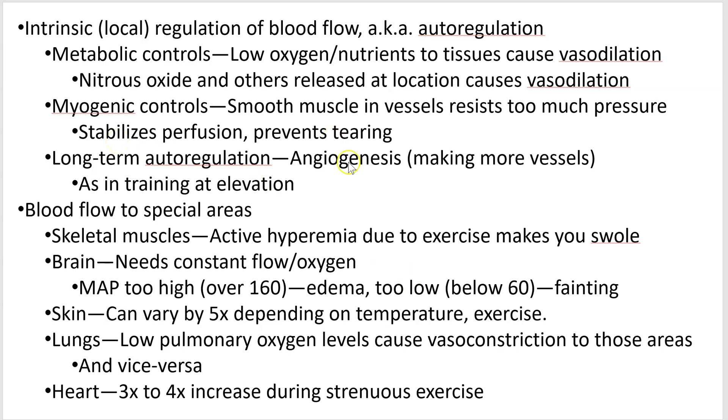Long-term autoregulation: if you're getting a lot of blood flow to an area, you're going to make more blood vessels. This is how you actually get better at running. If you do cardiovascular or aerobic training, you're going to make more blood vessels that go to your muscles to keep up with the demand. This is even more exaggerated if you train at altitude.